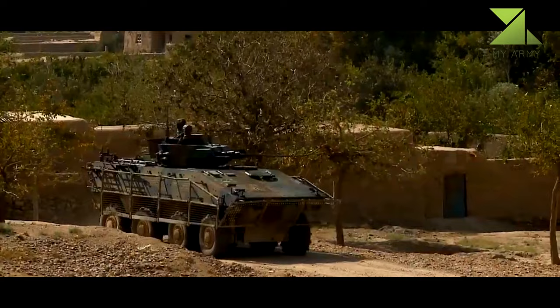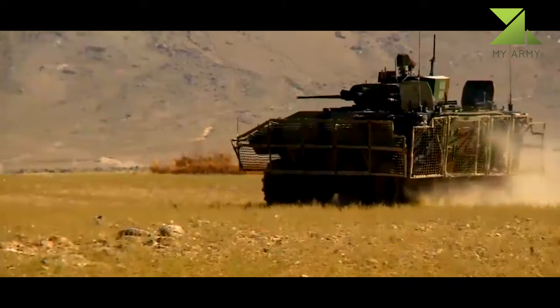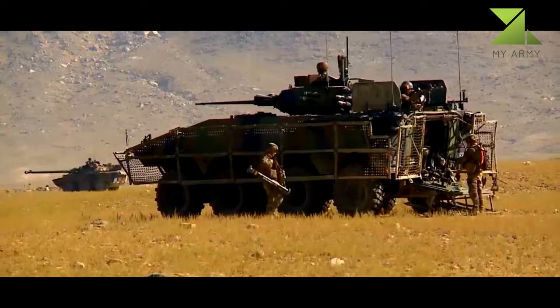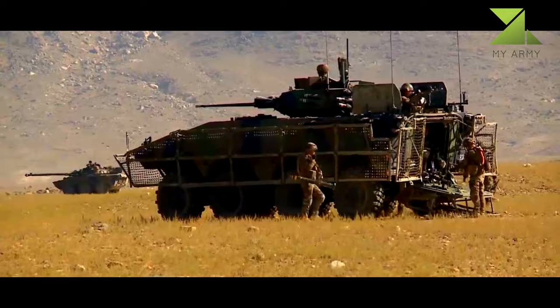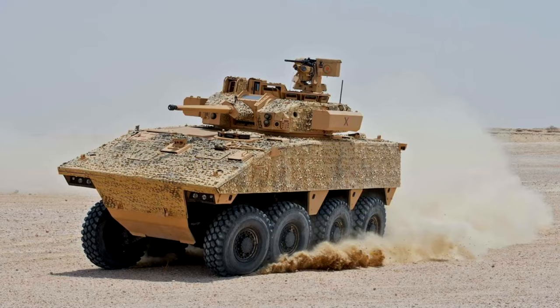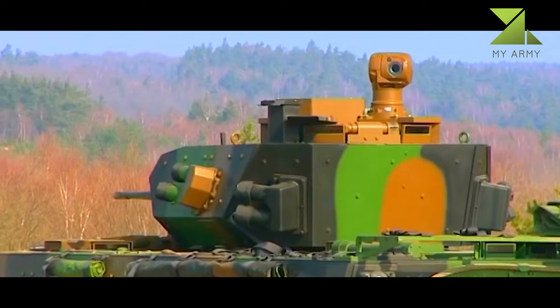The VBCI IFV is one of a number of models in the VBCI range of armored vehicles developed by Nexter Industries, now Nexter Group, and Renault, now Renault Trucks, for the French Army. The balanced combination of protection, performance, and payload make the VBCI one of the best IFVs in the world. The French Army ordered 630 VBCIs, of which 500 vehicles were delivered by July 2013.